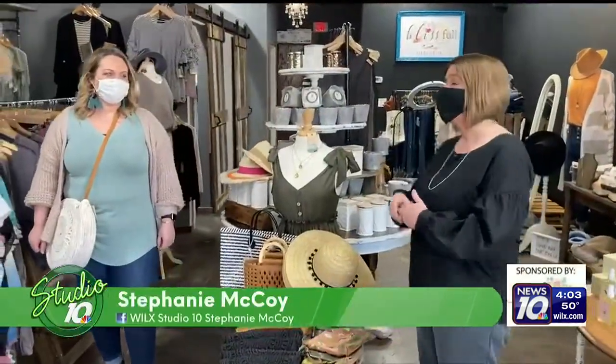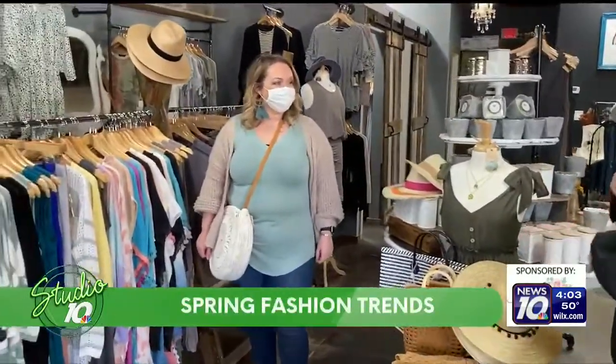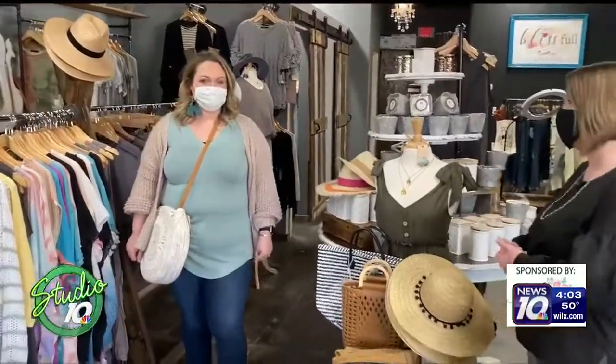Now that spring is sprung, we're with Dallas at Bliss Salon Spa Boutique, and we're going to get some fashion tips today. We're also going to talk about if you're planning to take a vacation, what you should be packing. So let's start with the fashion trends for early 2021.